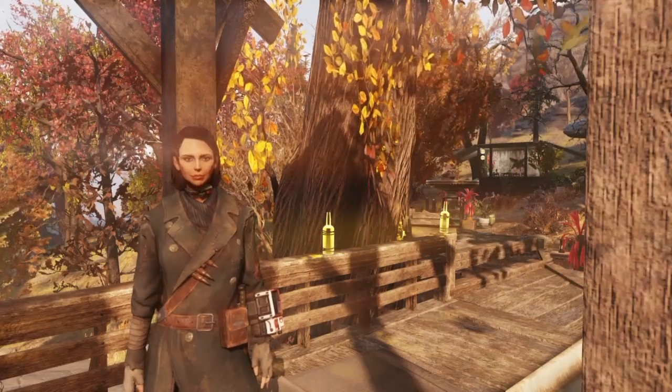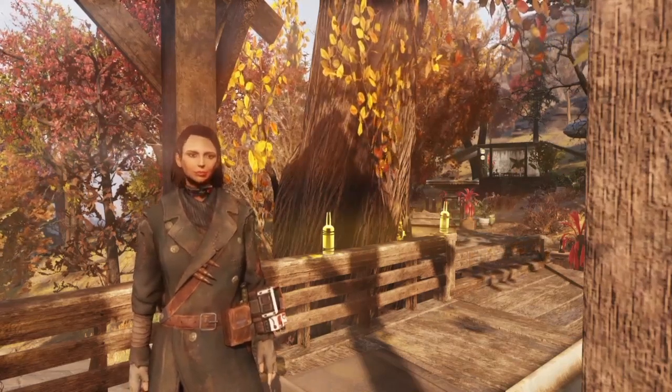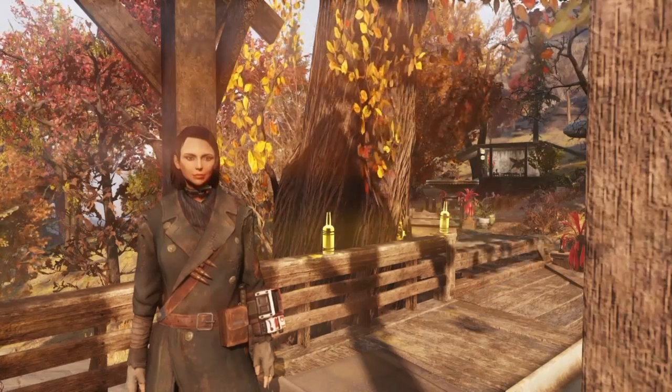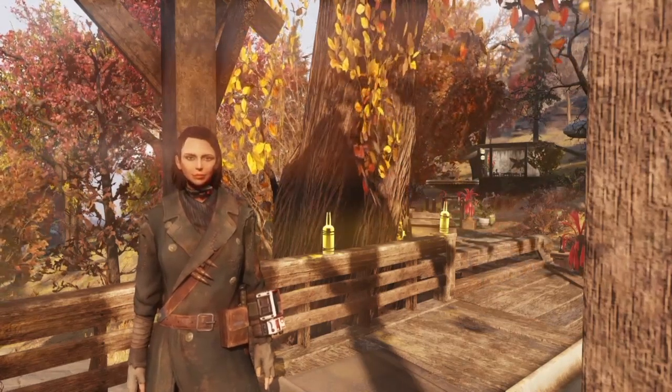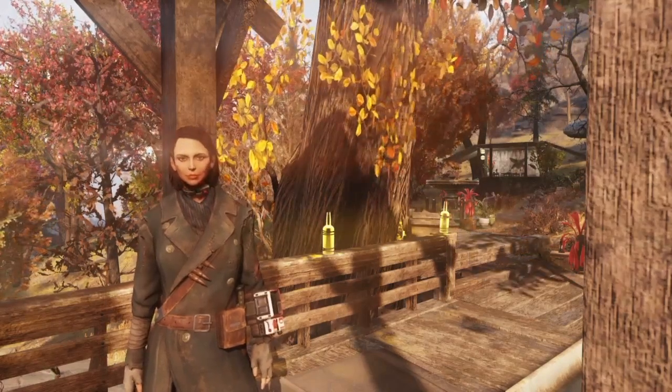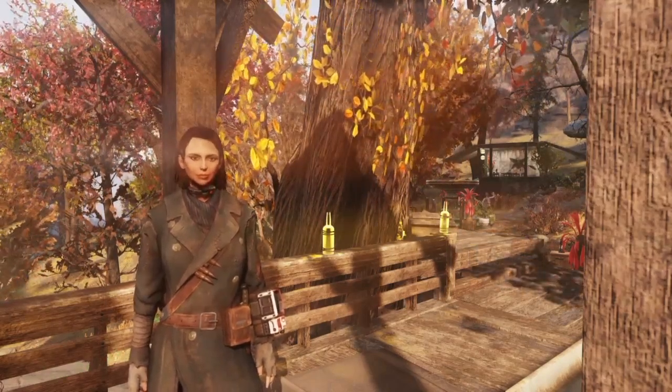Hello and welcome back to finally episode 10 of your Fallout 76 camp builds. I am so sorry that this is taking so long to get out here. We had a few difficulties, some technical problems, but it's finally here and I hope it's worth the wait. Wait till you see it guys - this camp is amazing.